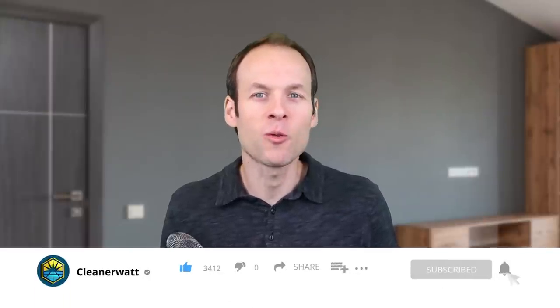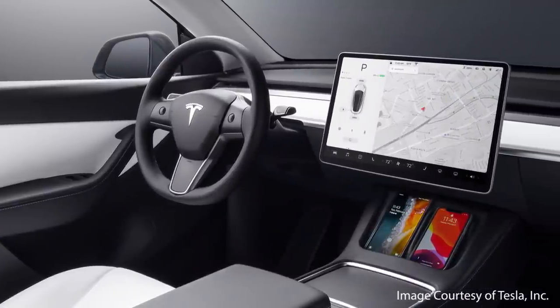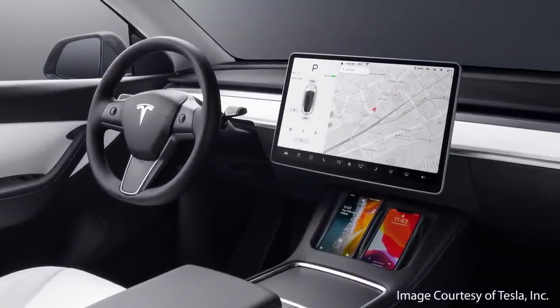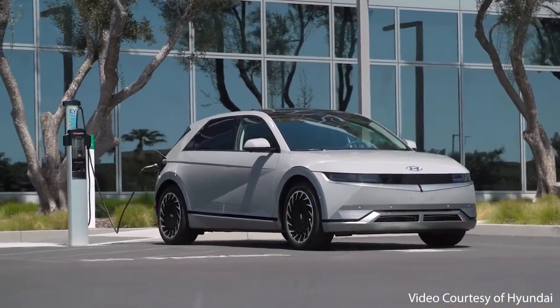If you've watched very many of my past videos, then you know already that I'm a huge fan of the Tesla Model Y, much in part due to the technology built into this electric SUV. However, while the Tesla Model Y may be my favorite electric vehicle, the Hyundai Ioniq 5 comes in at a close second.